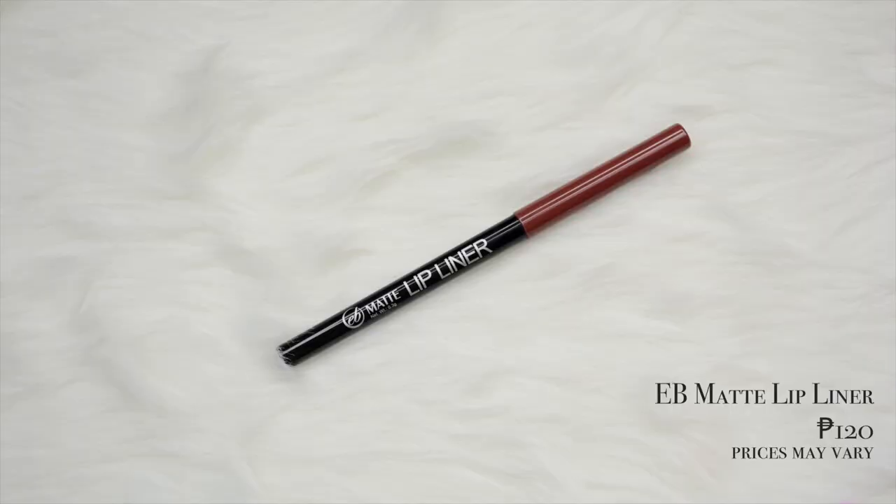For lips, I'm using the EB Matte Lip Liner — I honestly don't know what shade this is, because on the EB Matte lip liners the shade is not written on the component, probably because there's no space. But that's my only comment about these lip liners — the performance is really beautiful. To finish off the lips, I'm using the EB Matte Nudes in the shade Caramello. I really like how light it feels on the lips — Caramello is such a beautiful shade and it's not drying at all.